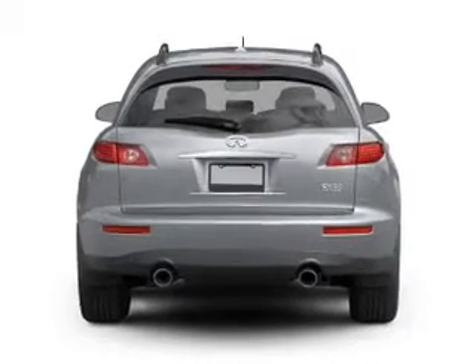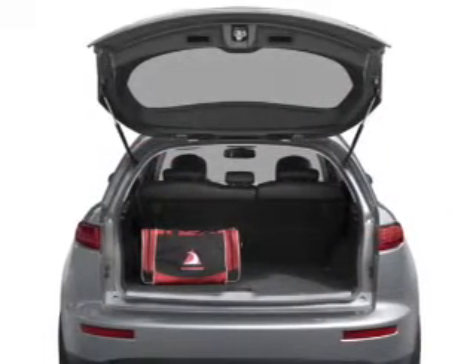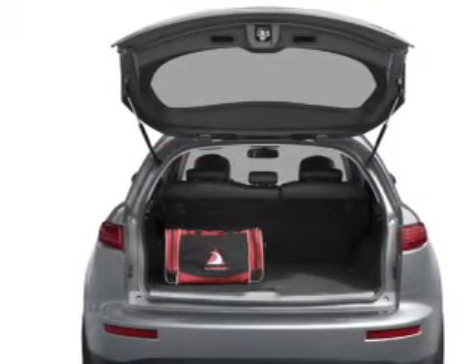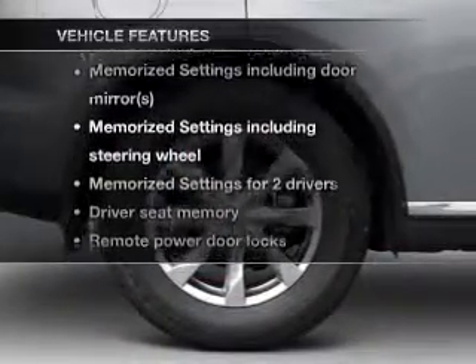A premium sound system is just one of the benefits of owning this vehicle. The anti-lock braking system will keep you safe on the road. Pamper yourself with memory settings, plus enjoy these notable features that are included.